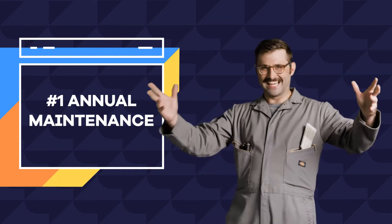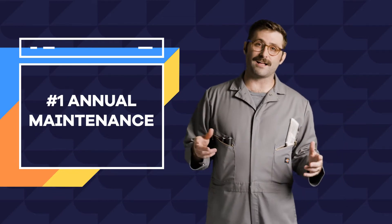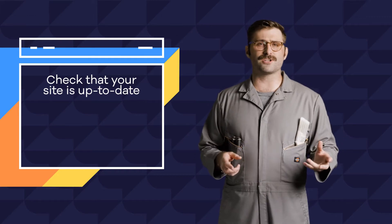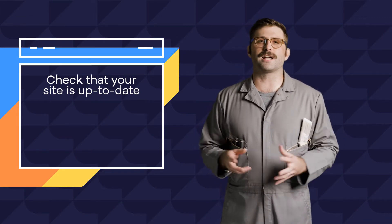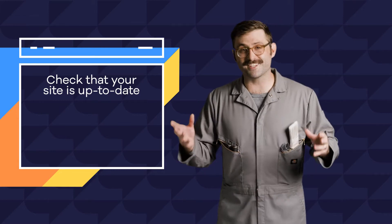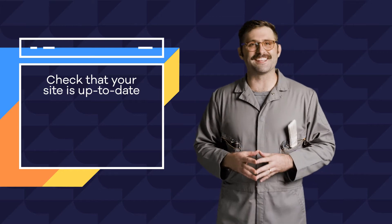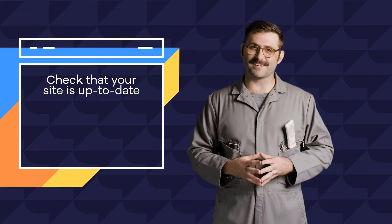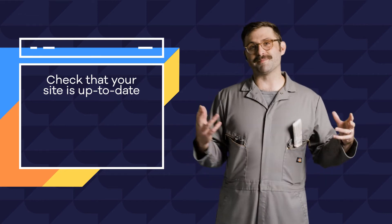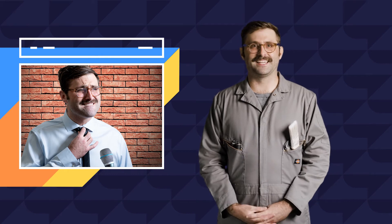First up, annual maintenance. Every year it's important to check in on some of your site's details and functionality. As websites, browsers, and just the culture of web design itself evolve, so too does the need for certain functionality and design approaches. For instance, not too long ago, the concept of mobile-friendly wasn't even a glimmer in a designer's eye as smartphones weren't around. But now they're everywhere, and everyone is always looking down at their screens, especially during my live comedy shows.